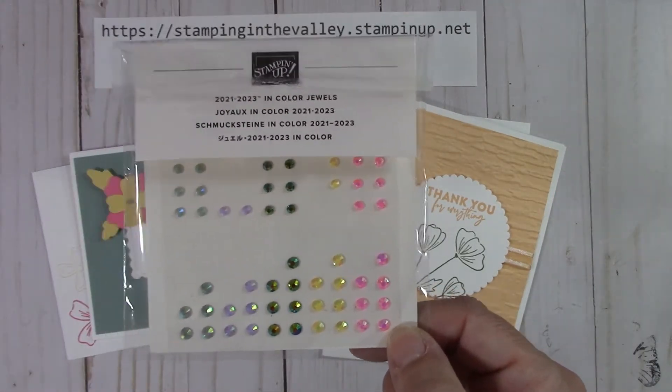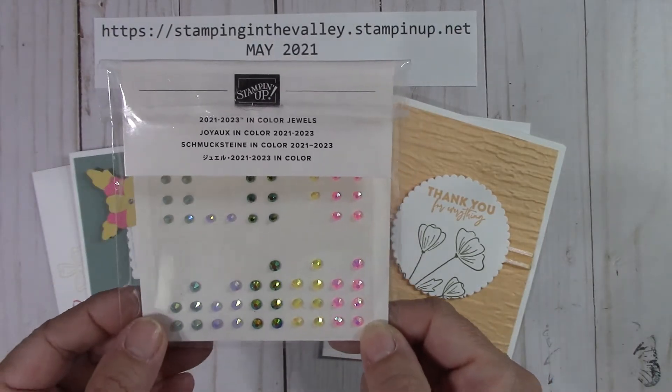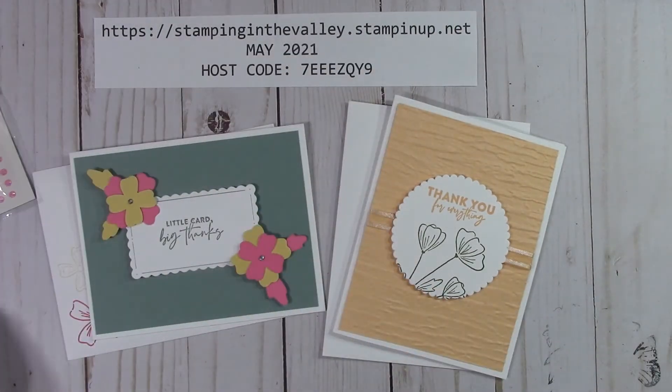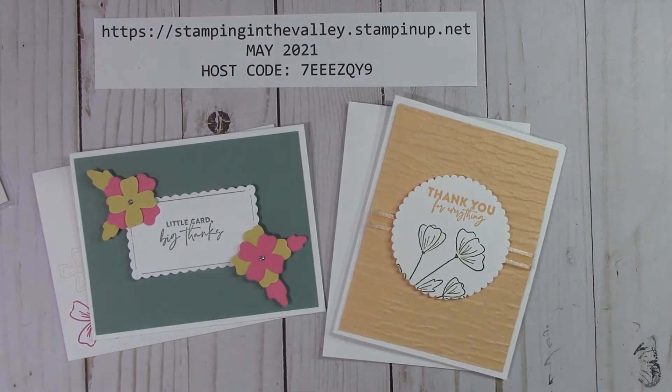If things go on back order, I might have to do something different. I just have to continue to put that disclaimer in here because of the shipping problems. But I do my best to get everything that I can into this area of my home so that I can ship it out to you.